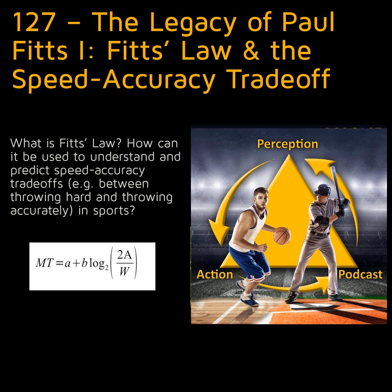Hi everyone. This is Rob Gray from Arizona State University and PerceptionAction.com. Welcome to the Perception in Action podcast, where I discuss how psychological research can be applied to improving performance, accelerating skill acquisition, and designing technologies.